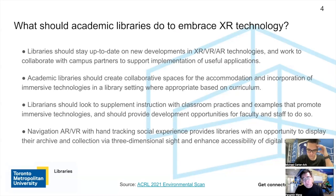We reviewed a very good report from ACRL in 2021 called the Environment Scan Report. Part of that report talks about XR implications in the academic setting. The first recommendation is that libraries should stay up to date on new developments in XR, VR, and AR technology, and collaborate with campus partners to support useful application implementation. Based on my past few years of experience, working with faculty and students is key — they are the key to success.